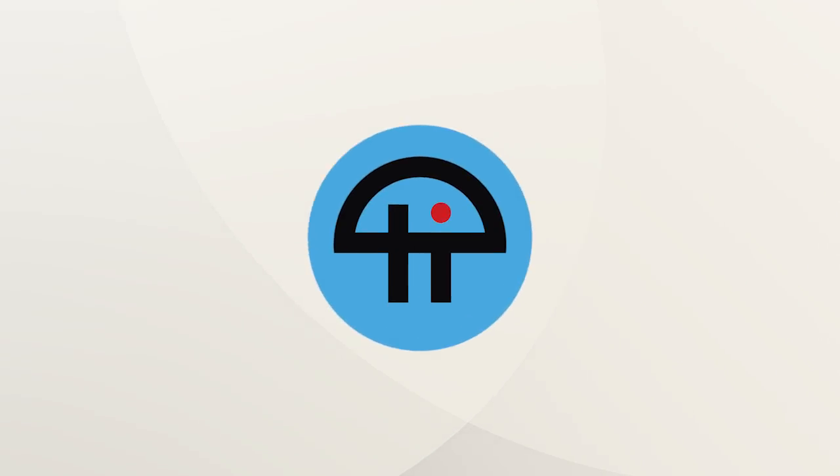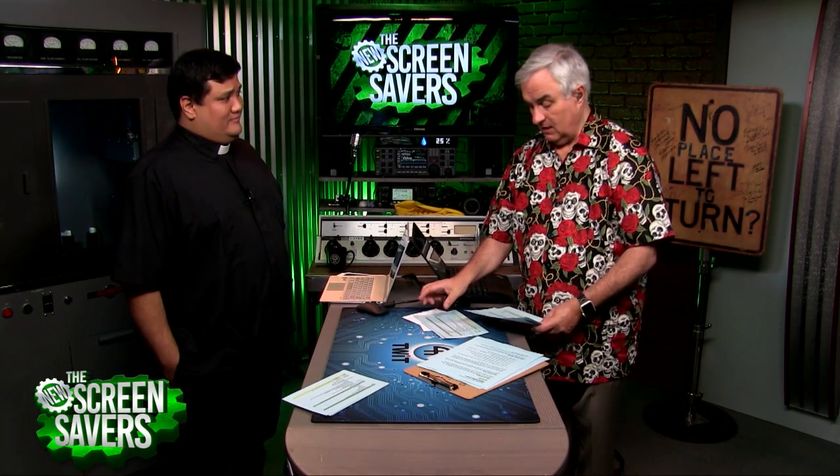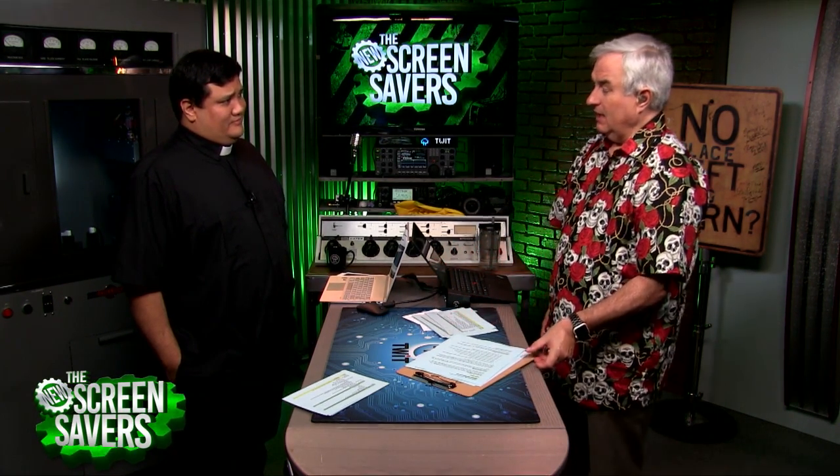This is TWiT. A Windows computer and it fits in your pocket. I've been reading about this — there's a whole subreddit on Reddit about it. It's GPD, the Gaming Pocket Device.